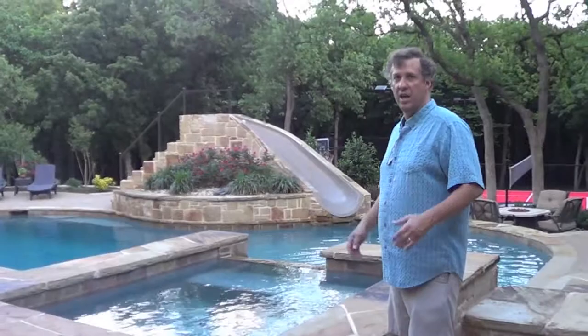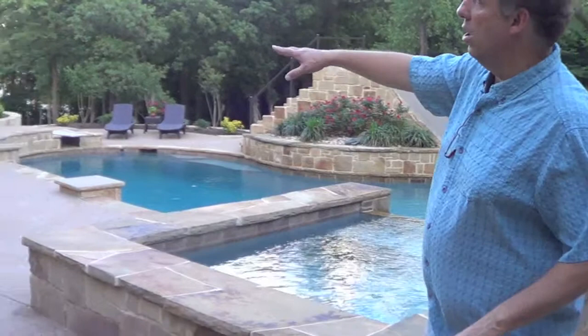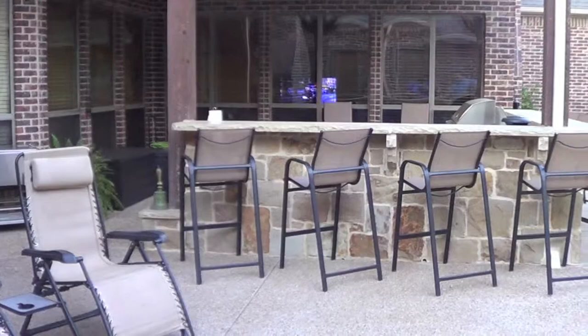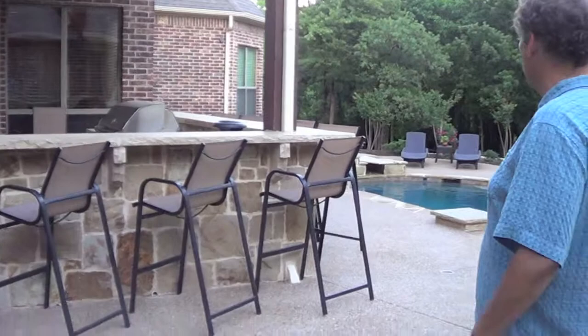Like yesterday they had a party for 50 people here — lots of kids, lots of adults hanging out. The spa was a wrap-around, C-shaped design, very common. We also built a large outdoor kitchen with a very large bar area for people to hang out and enjoy the shade, the drinks, the refrigerator, the grill, and everything that comes with the outdoor kitchen.